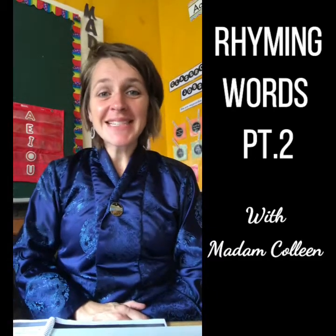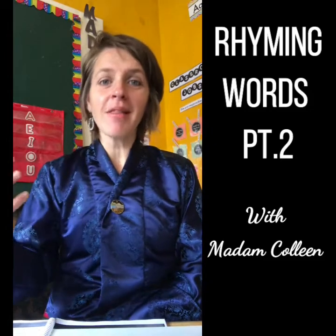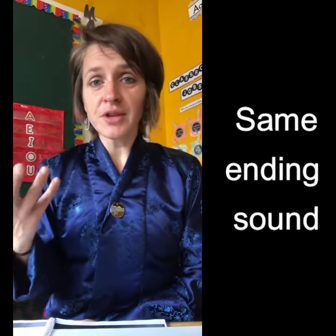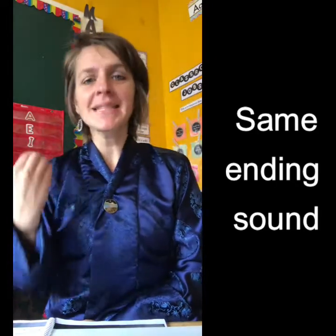Hi boys and girls. Today we're going to go back and remember something I've already talked about a little bit — something we see everywhere when we're reading stories and fun picture books. We see rhyming words. Do you remember when I talked about rhyming words? Rhyming words are two words, or more than two words, that have the same middle sound and ending sound.